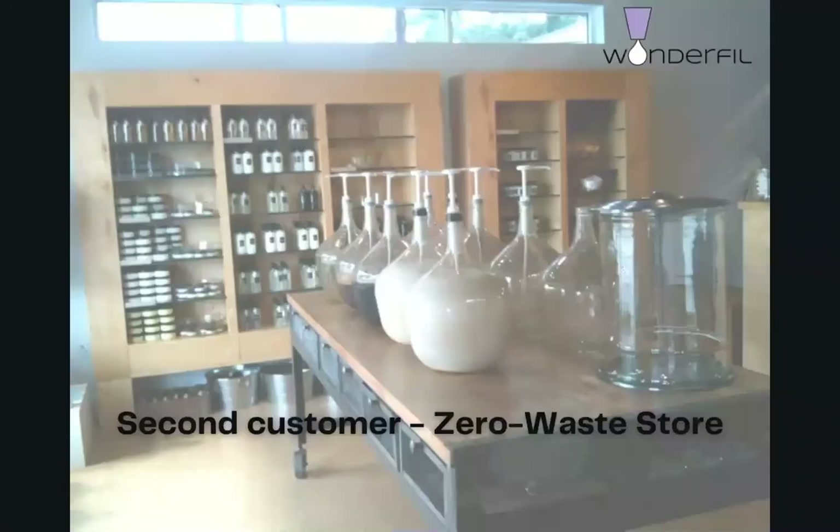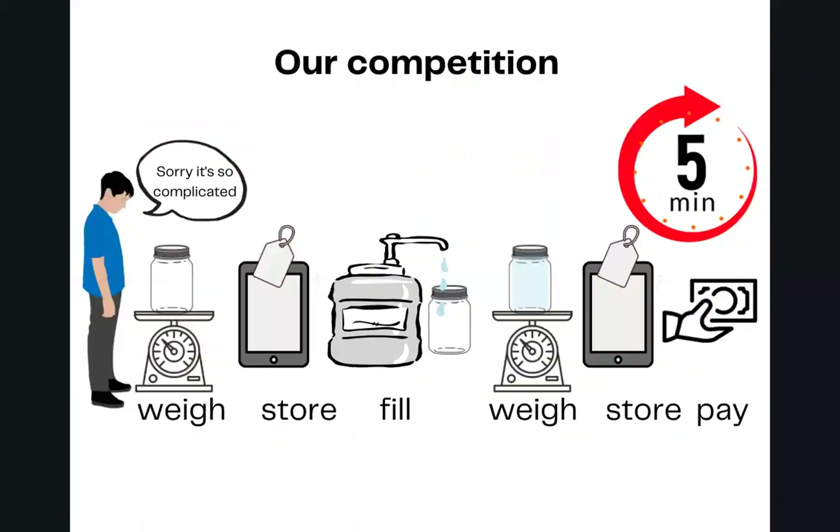We are working closely with a zero-waste store in our area to design a refill system for them. Zero-waste stores are increasing in popularity, but customers complain that their manual, pump-based refill system is strenuous and time-consuming. It also requires an additional store staff member to walk people through it. Moreover, with this system, it's difficult to track their profit margins. Our technology solves these problems and takes what is now a six-step process and whittles it down to just three.